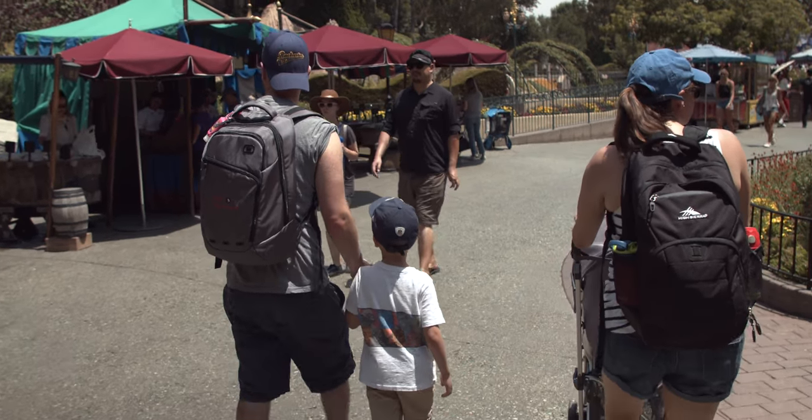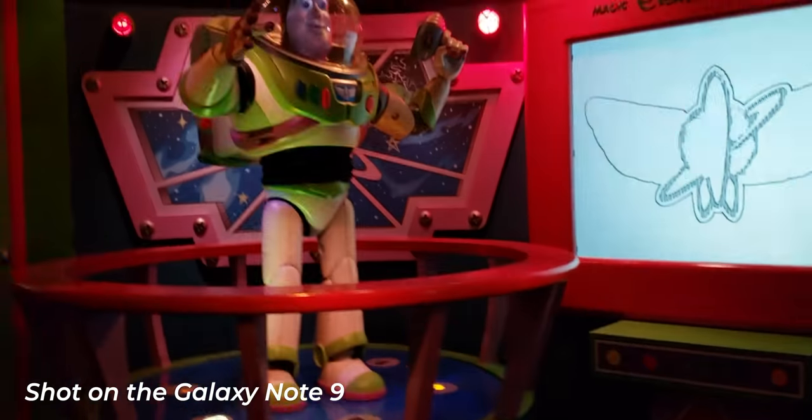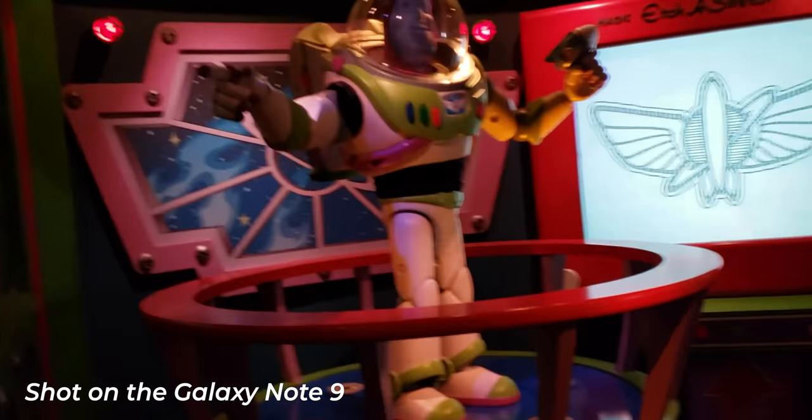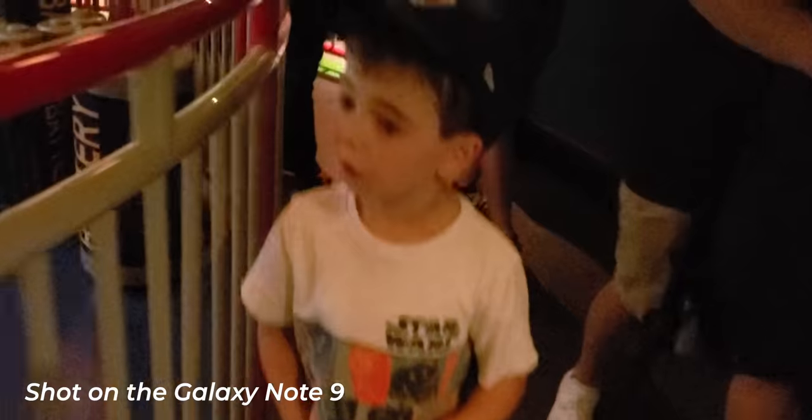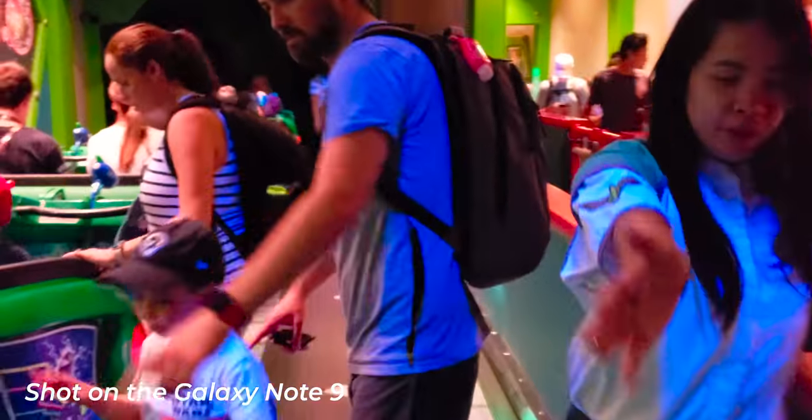The family had just gone to see Toy Story 4, so after that we ran over to the Buzz Lightyear ride, which I've been on a million times. You shoot stuff. I took it as a chance to be indoors, have some air conditioning, and I ate my sandwich while we were in there, which was nice.